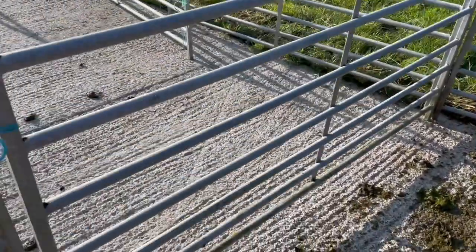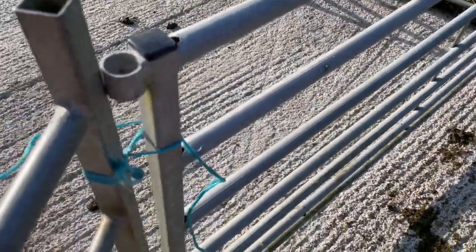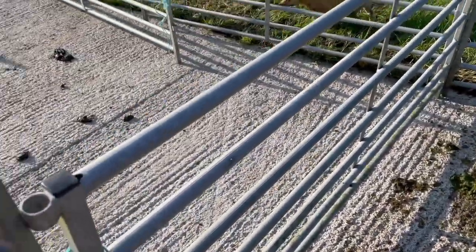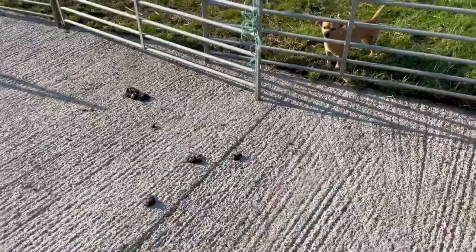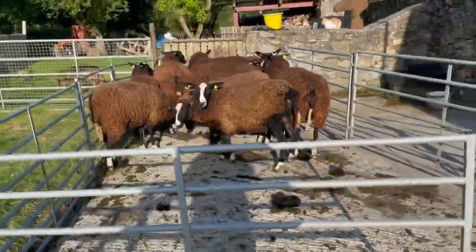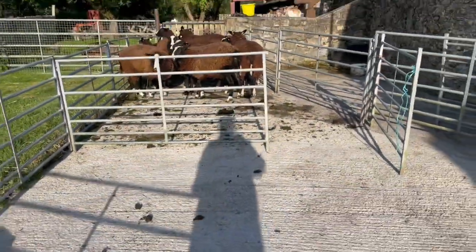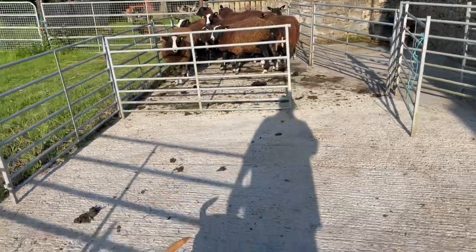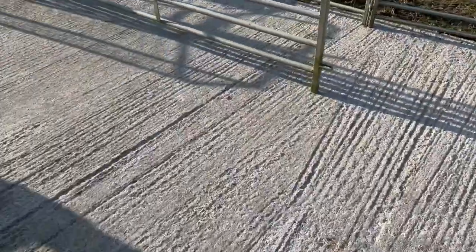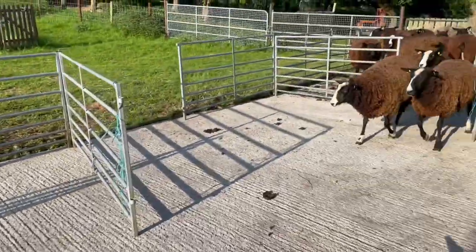Now they're going to be very happy to get out of here as soon as I open this. They're going to say 'we're out of here!' Now, my beautiful clean power-hosed yard — look at how shiny and clean it is. It's no longer shiny and clean.